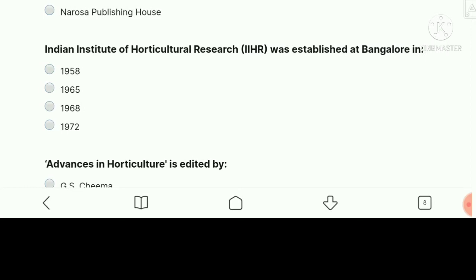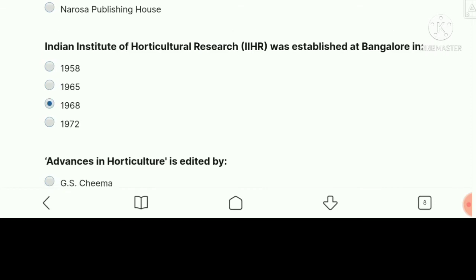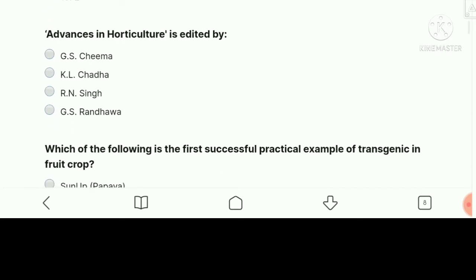Next question: The Indian Institute of Horticulture Research was established at Bangalore in which year? The right answer is 1968.